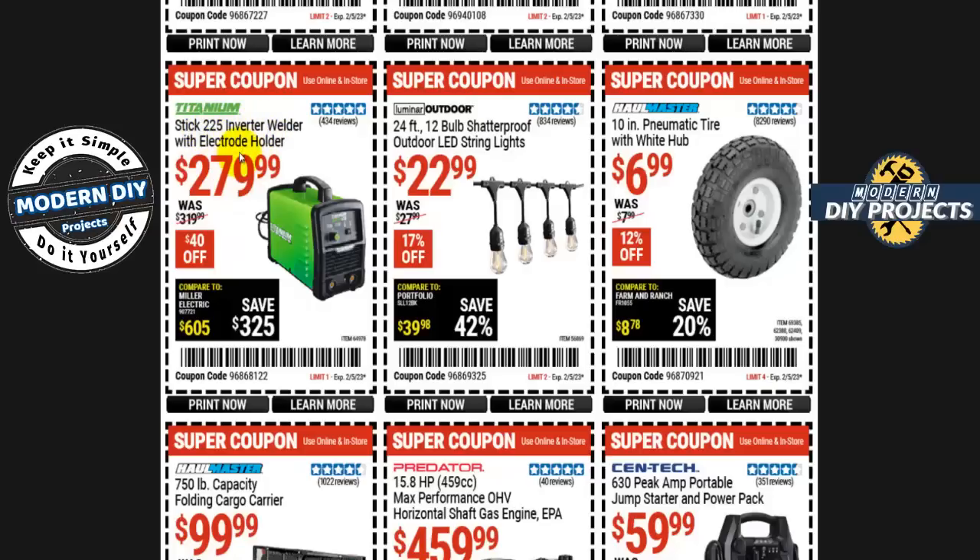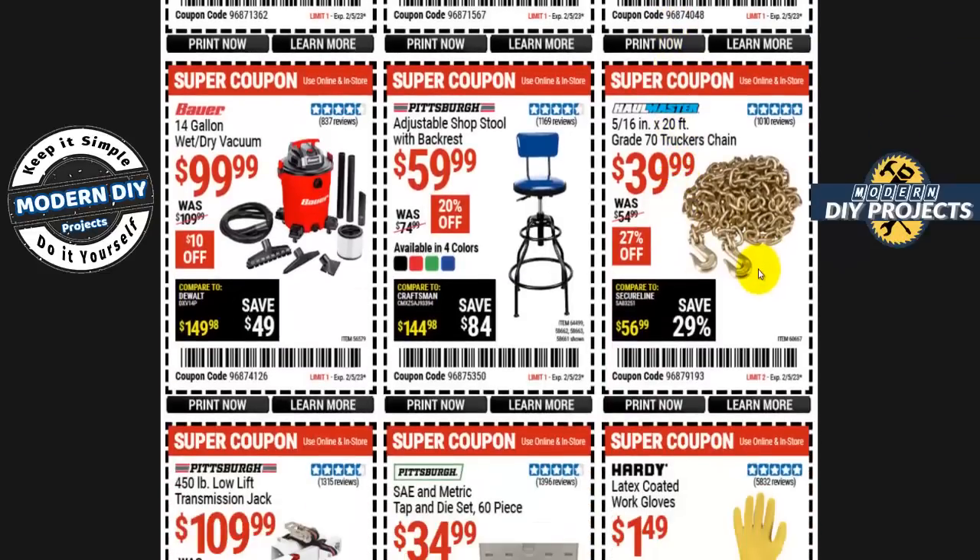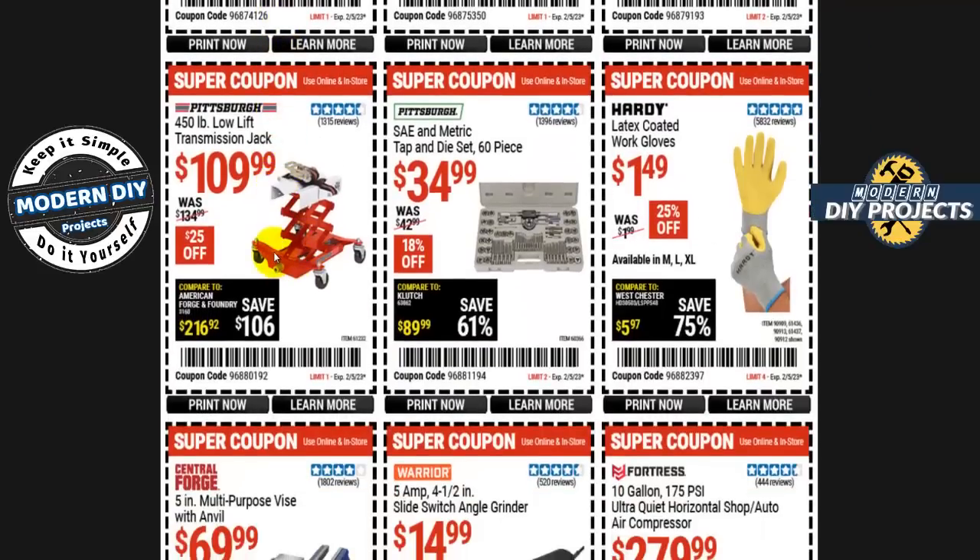Here's the Titanium stick welder, the 225 inverter welder with electrode holder, for $280 — $40 off. How about a folding cargo carrier with 750-pound capacity from Haul-Master, $100 even, $30 off? Or the horizontal shaft gas engine EPA rated from Predator — 15.8 horsepower for $460. How about a jump starter pack from Centech — 630 peak amp portable jump starter for $60, $14 off? Or grade 30 trucker chains for $40, 27% off. And an adjustable shop stool with backrest from Pittsburgh, $60, in four colors. Also the Bauer 14-gallon wet/dry shop vac for $100 even — $10 off.